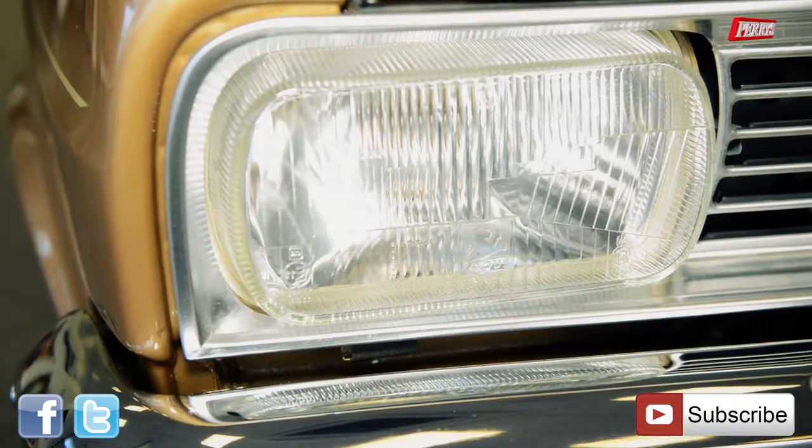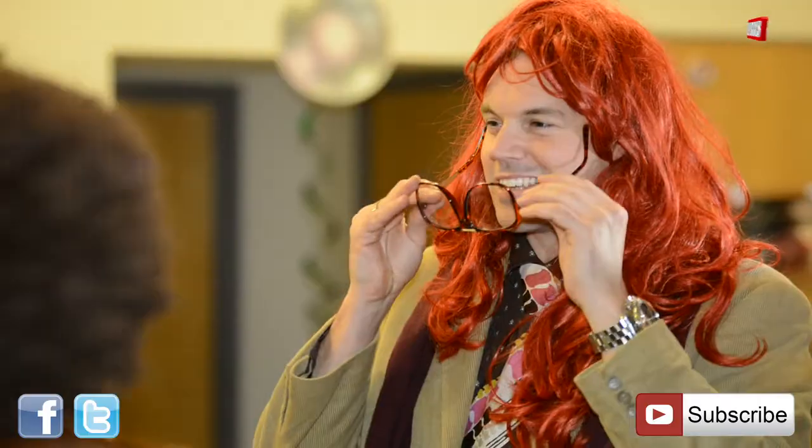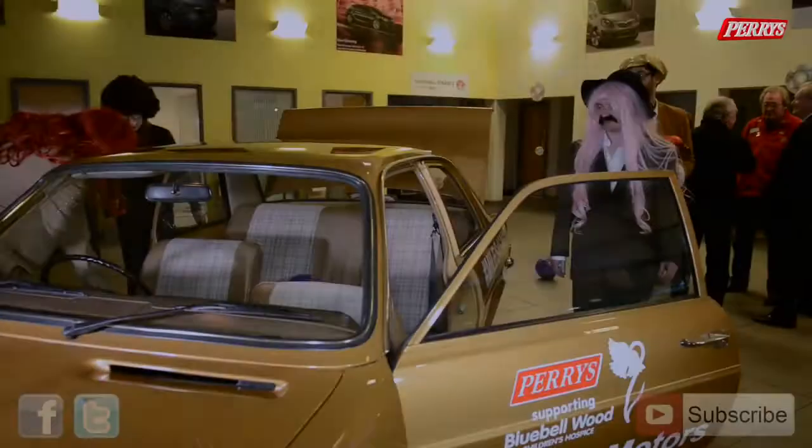Here to share his expected valuation for the Viva is Vauxhall Viva Owners Club member Fred Dukes, a long-standing expert and fanatic of Vauxhall Classic Vehicles. Personally, I would have thought you should get around £3,000 now. It's a rare car.